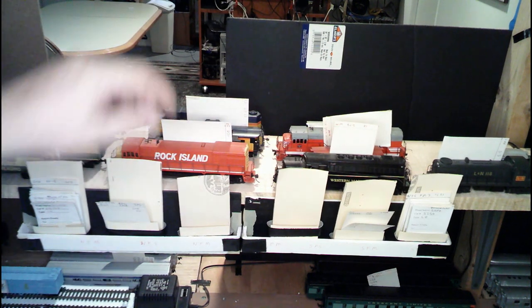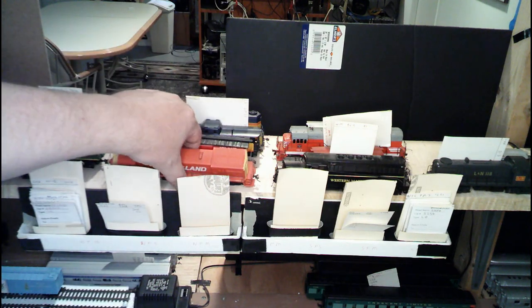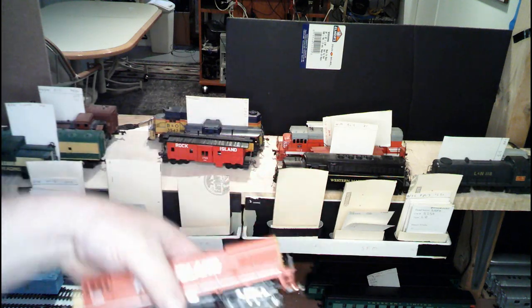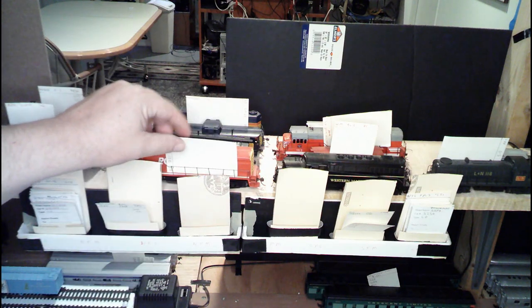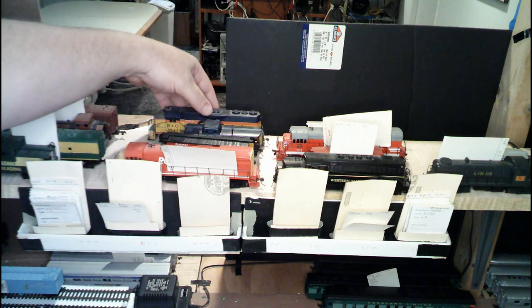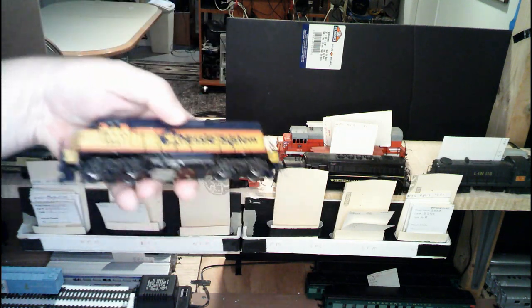We've got another U-Boat. I've got this one listed as a U-30. This one here is painted up for the Rock Island — this happens to be an Athearn unit. And then hiding in the back, we've got a GP-35 painted up for the Chessie system, and this happens to be an Athearn unit as well.